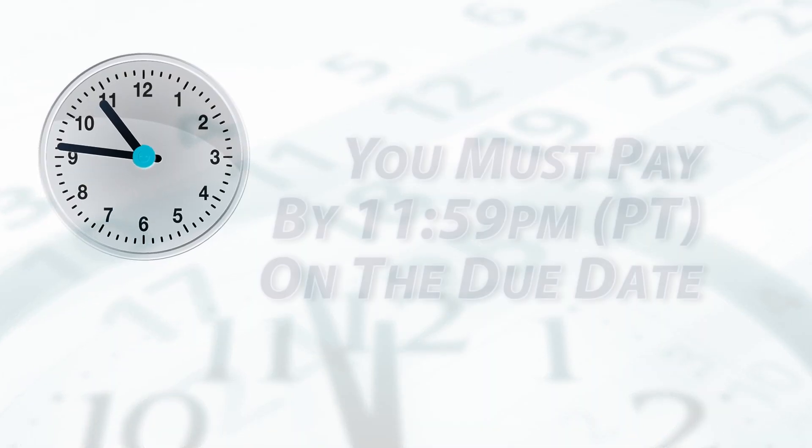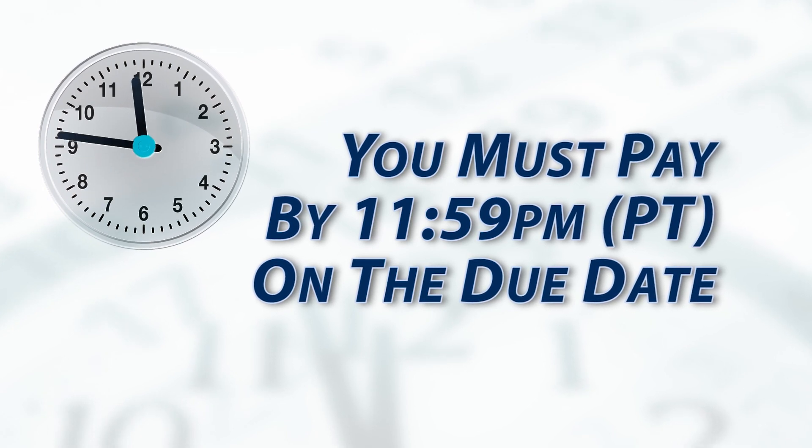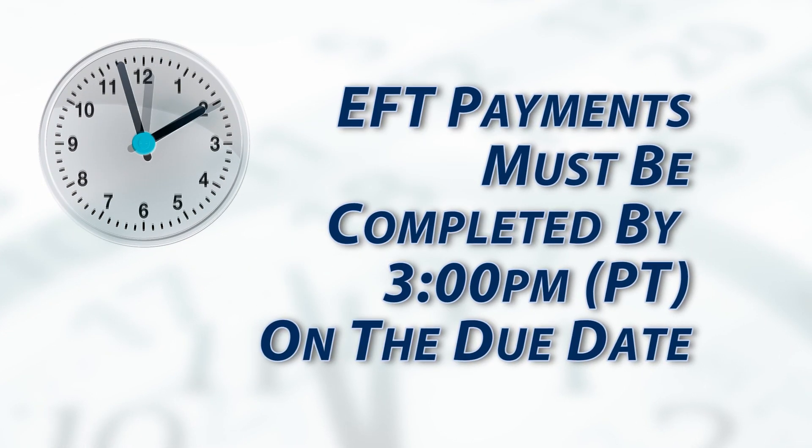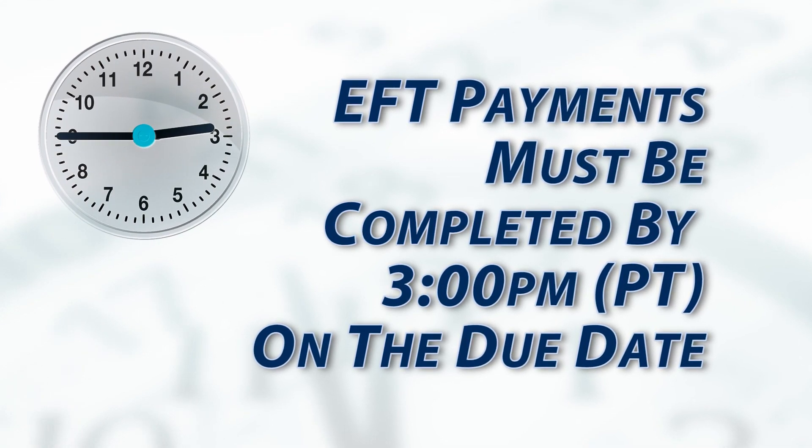In order for your payment to be considered timely, you must pay on or before 11:59 p.m. Pacific time on the due date. If you pay by EFT, your payment must be completed by 3 p.m. Pacific time on the due date.